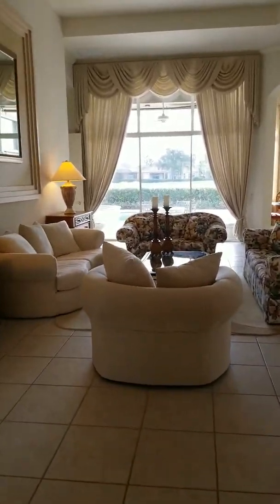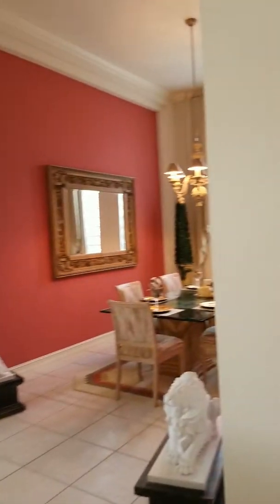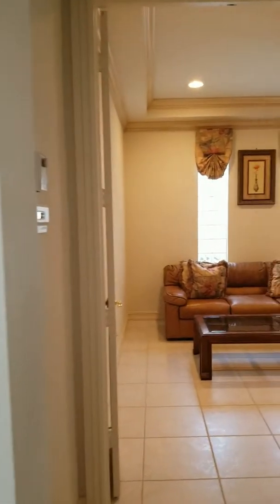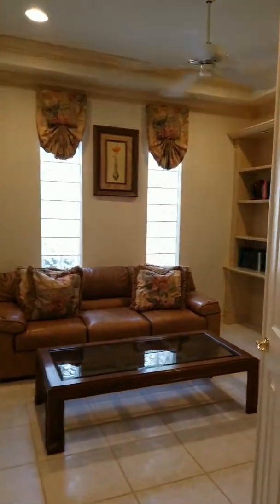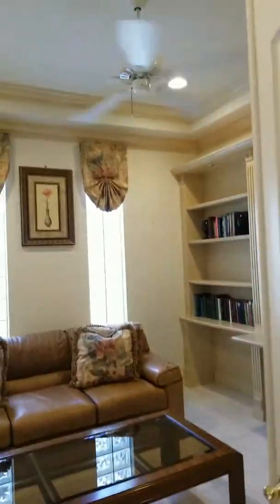Walk into this beautiful home — it's just under 3,000 square feet. Two bedrooms on the left side when you walk in, and then a nice office space. I'm kind of walking through the laundry room to show you a two-car garage — a nice, big, oversized garage.